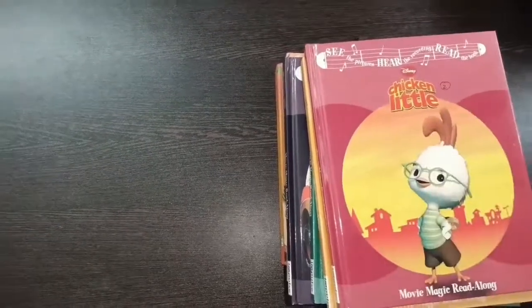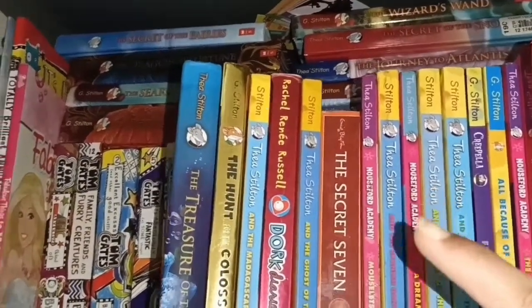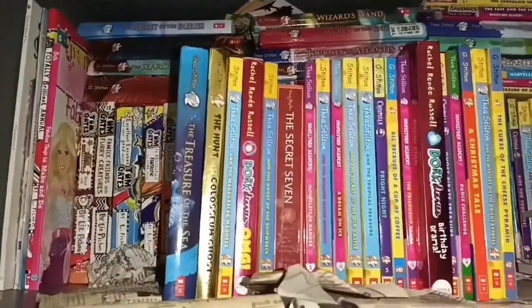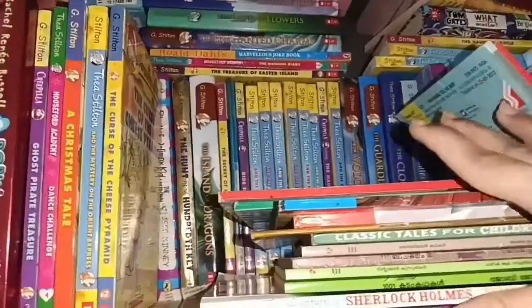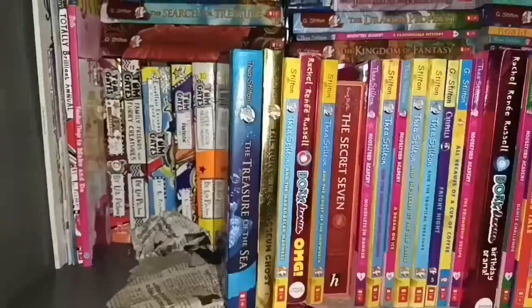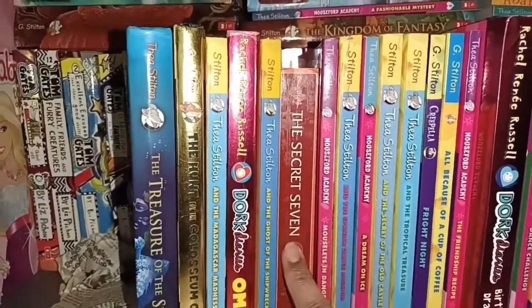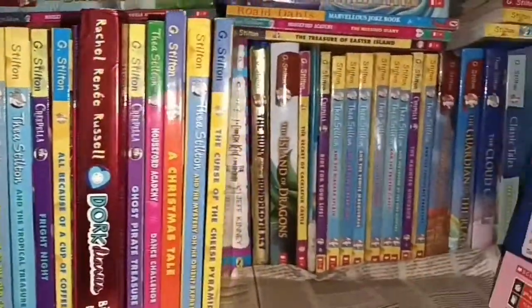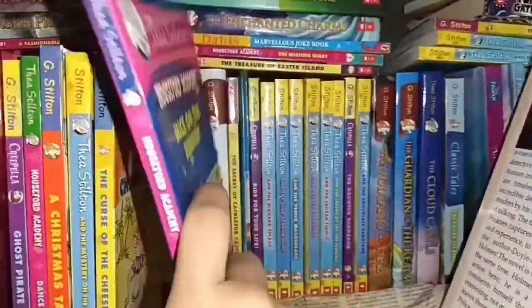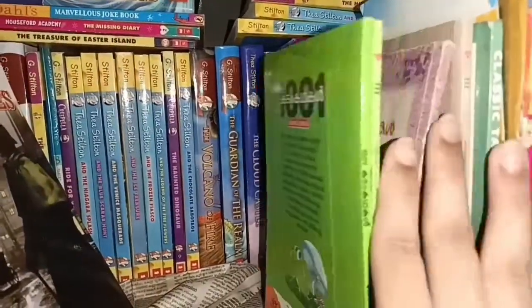Now let's go to the next section — books behind: Tom Gates books. I have a lot more with me so let's take them out. I've got all of the Thea Stilton special editions, one Secret Seven book, Dog Diaries — I've got so many Dog Diaries — and this is Mousefoot Academy, Thea Stilton. This is Sherlock Holmes, one of my favorites, and these are some Malayalam short stories.